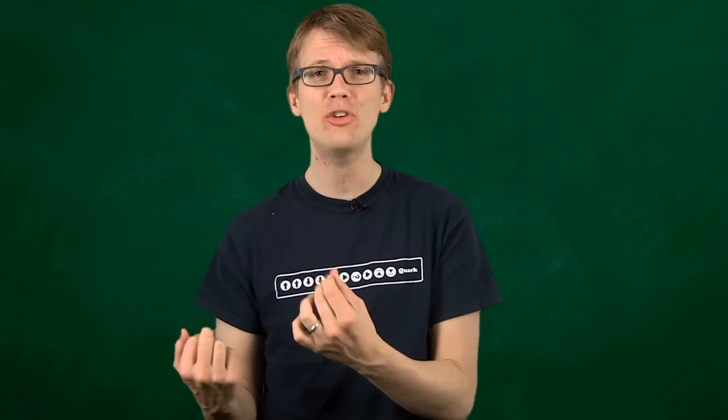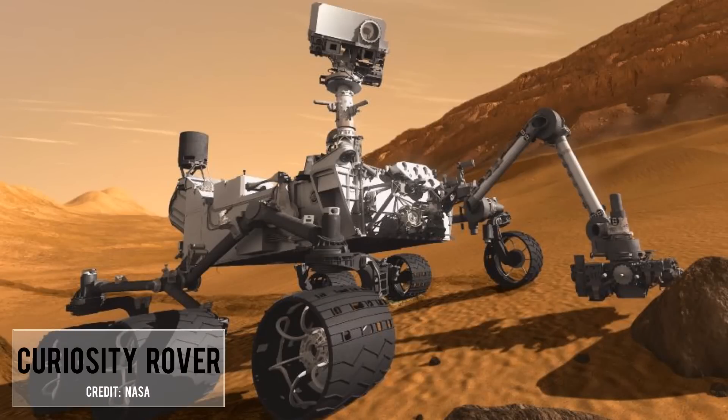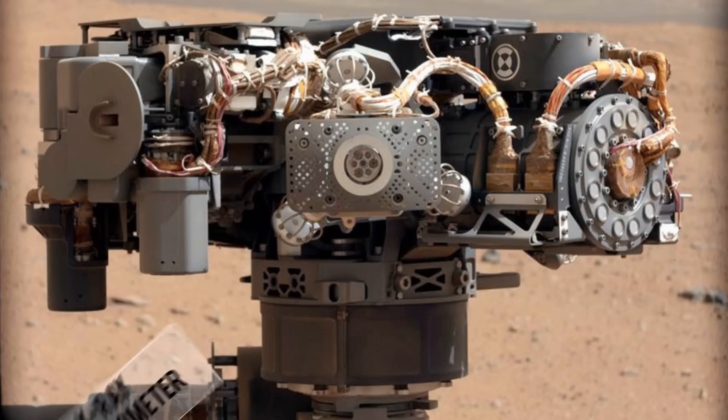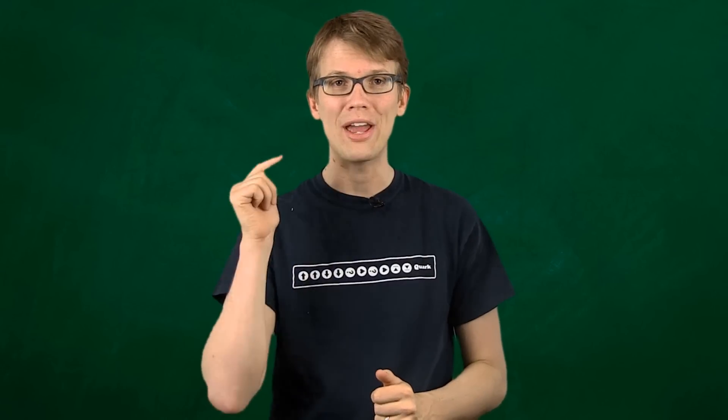Remember last August when half the world was following the final nerve-wracking hours of the Mars Science Laboratory's journey to the Red Planet? It was one of the most exciting days in the history of Mars exploration, and success — the Curiosity rover is still roving in Gale Crater, studying the planet with its array of tools including the mast camera and X-ray spectrometer. But what if the MSL has already given us some of the most important information we need for sending humans to Mars while it was on its way there — and that data is not very encouraging?